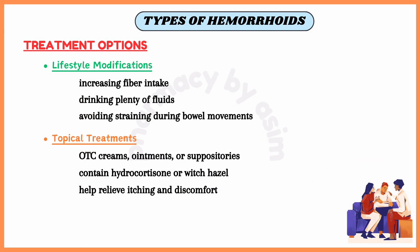Second is topical treatments, which again involves the use of over-the-counter creams, ointments or pads containing hydrocortisone, lidocaine or witch hazel, which can help relieve pain and itching.